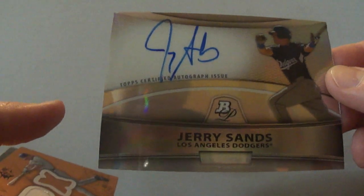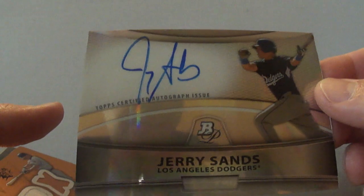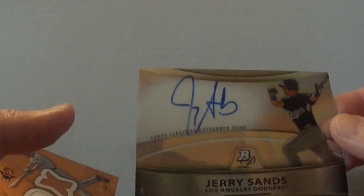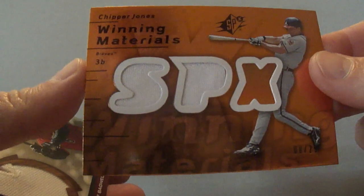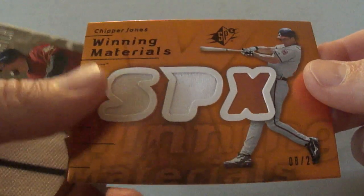Bowman Platinum 2010 Jerry Sands Autograph — he's a promising guy so I thought I ought to grab his autograph. That one is not numbered. Chipper Jones — this is 2007 SBX, the dual bat and dual jersey piece, and that is numbered to 25.